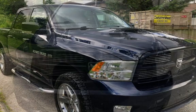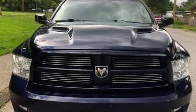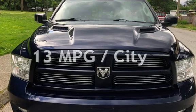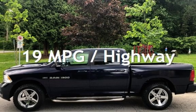This Ram has less than 210,000 kilometers on the odometer. Estimated fuel economy for this vehicle is 13 miles per gallon in the city and 19 miles per gallon on the highway.